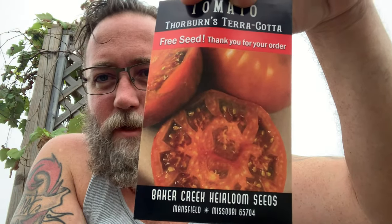First one we have is our Egyptian walking onions — very cool seeds, this is our first time to try them out, so we're pretty excited about that. We've got a couple packs of free seeds in here; these are datil peppers, so we'll be excited to try these out. Another pack of free seeds in the box — these are Thornburn's Terracotta tomatoes, excited to try those out as well.